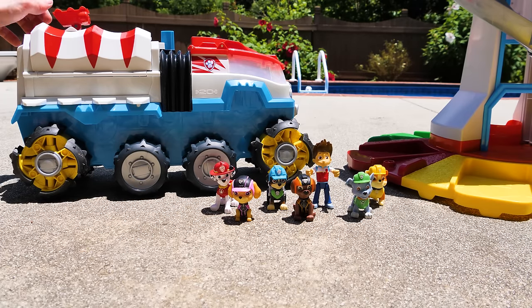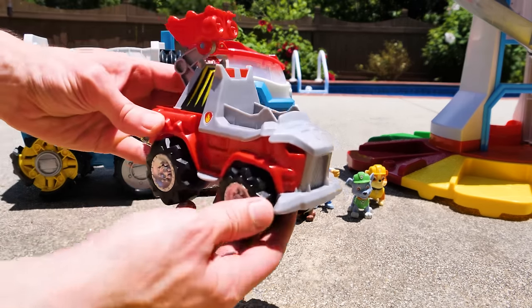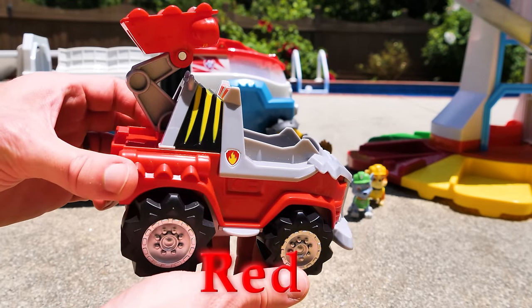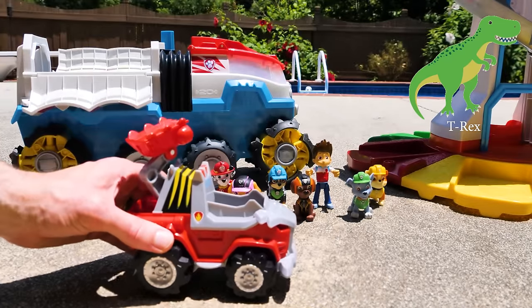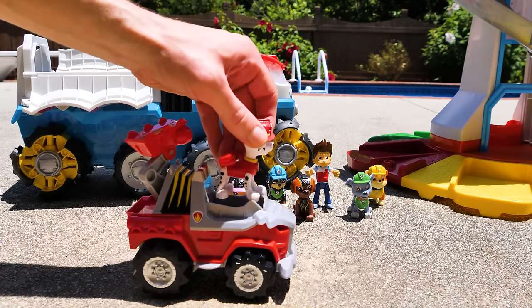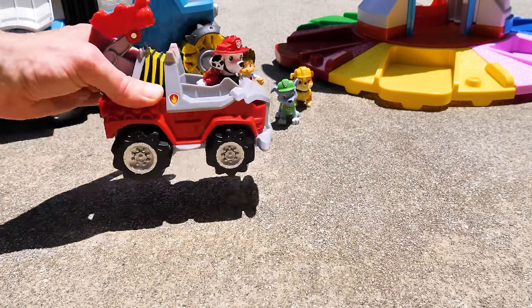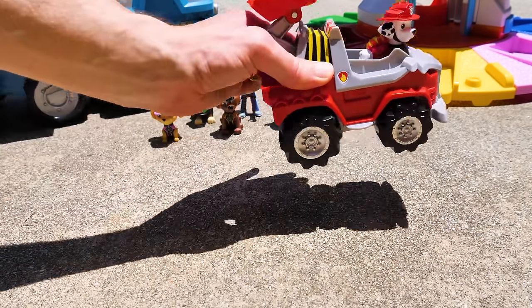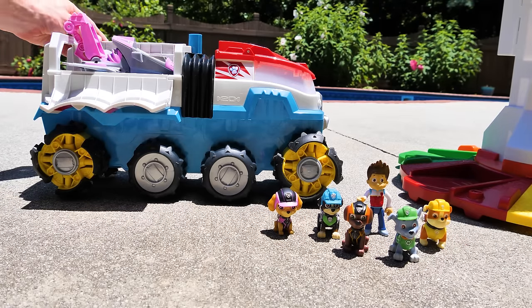Now let's have a look at the next vehicle in our Paw Patroller. It looks like it's going to be Marshall's red fire truck. I'm not too sure what this one's modeled after, but I think it might be a T-Rex. Either way, it looks really cool. Now let's put Marshall in and see his new dino outfit. Awesome, Marshall. Now let's send them off. Oh, he almost fell out!